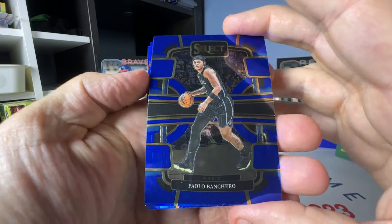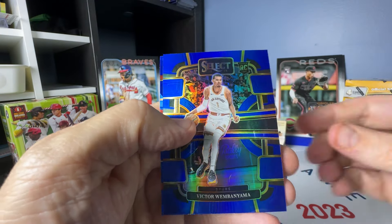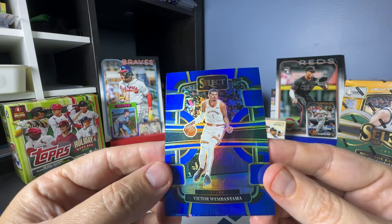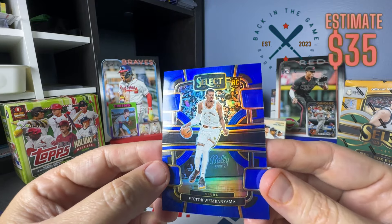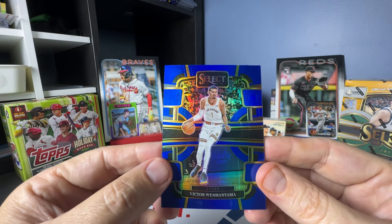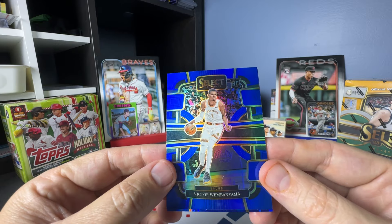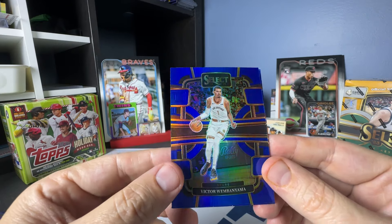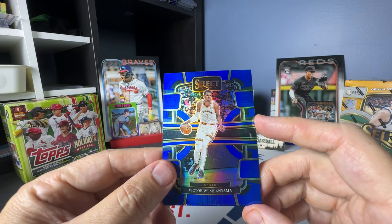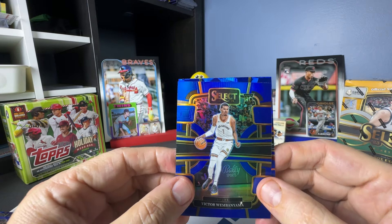Paolo, Cam Whitmore. Wow — I have one of these. It's in grading right now, the grades haven't popped yet, but I have a premier version of this as well and it popped a 10. We'll see what this one does. And then we have another Scoot Henderson — that is concourse, so that's a base.